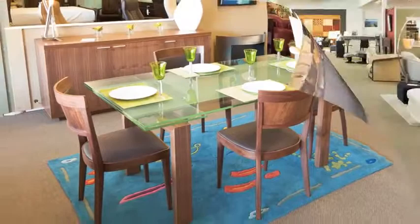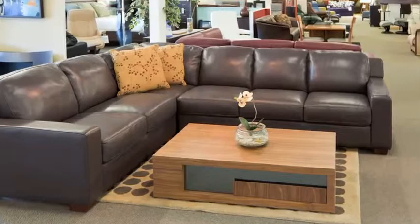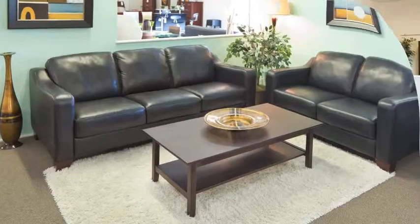For your living and family room, we offer a wide range of leather seating in many different colors, styles and sizes. Come visit us today at 1711 Bowen Road in Nanaimo.